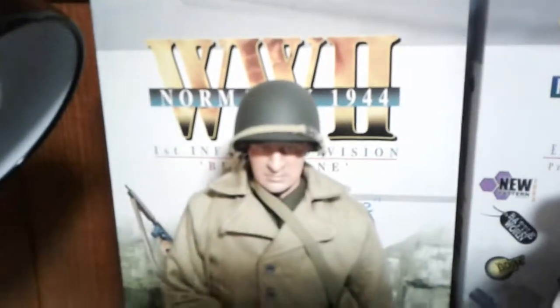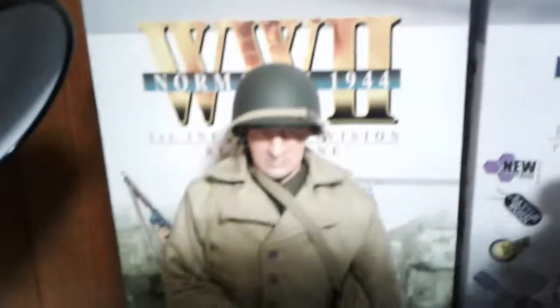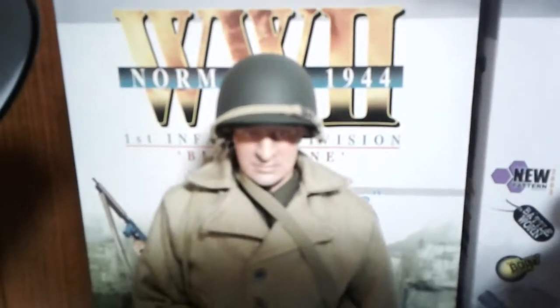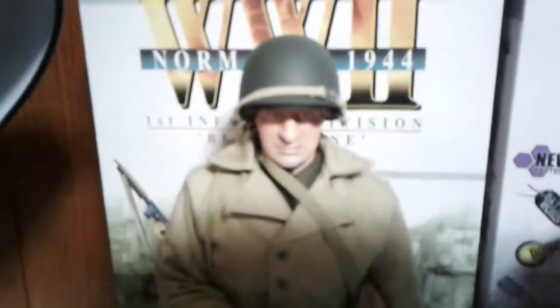We have his M1 Steel Pot helmet with a strap across it. He has a pretty impressive head sculpt for a figure that's about 20 years old. He's got a standard field jacket and the ammo pouch — I think that's what it's supposed to be. I put the ammo in there because I realized it could actually open, like some actual ammo pouches.